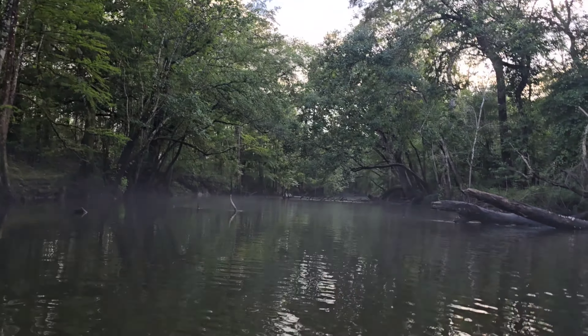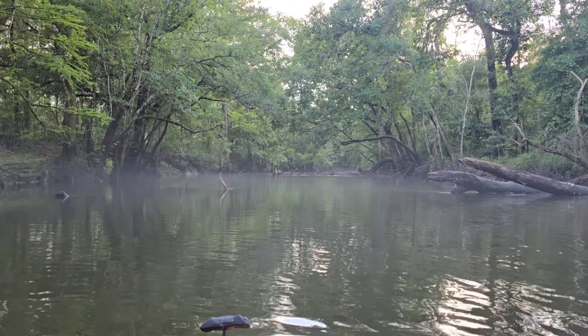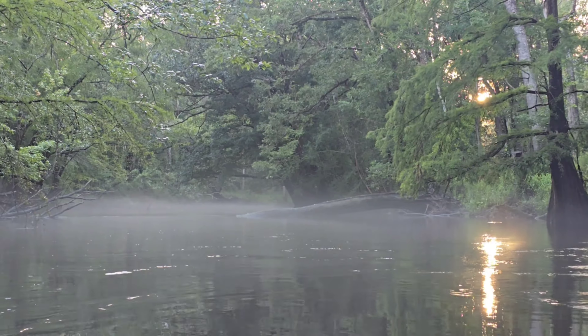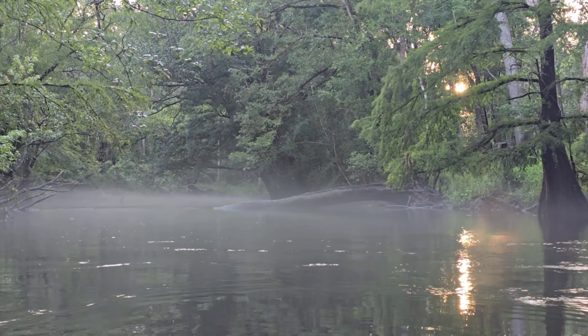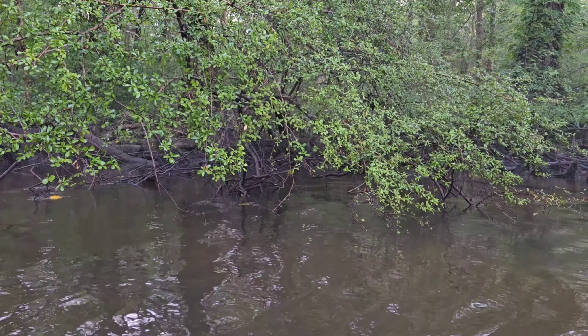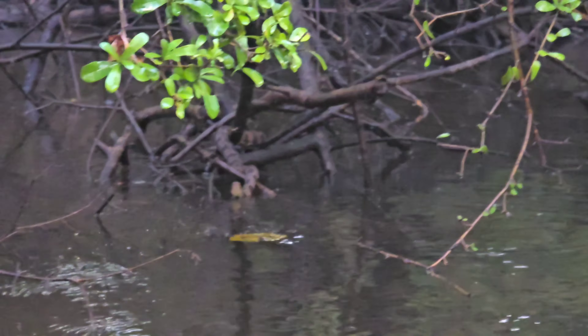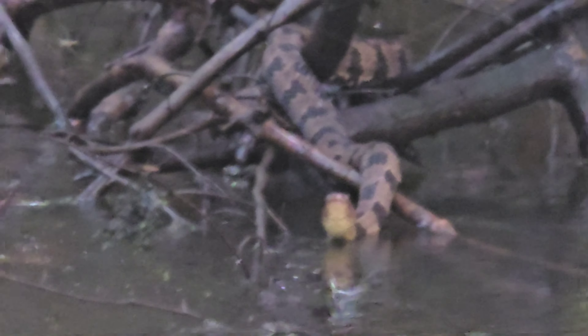We're about to be off on an adventure. We just had a good rain come through so hopefully we'll see some cool stuff. We got our first snake of the day — a little brown water snake under this bush with his head sticking straight up.